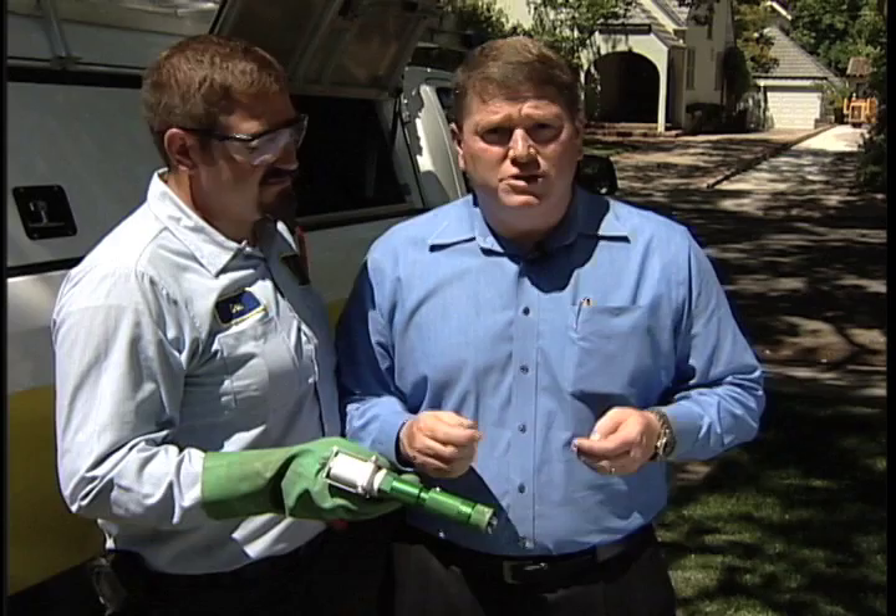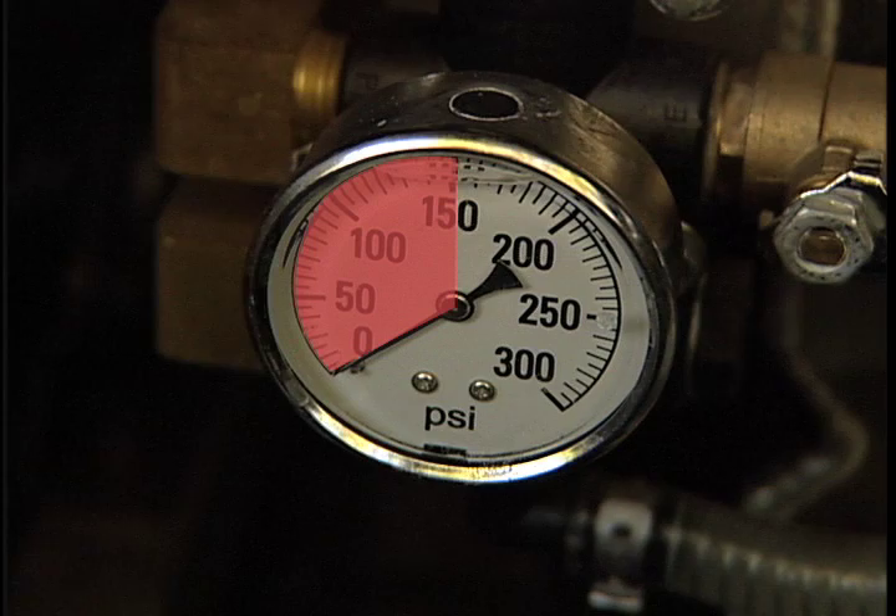We found that with a couple of adjustments, we can continue to use this equipment and comply fully. One of the adjustments that we made is that we've reduced the pressure that we use the equipment at. Before, we used to spray at around 100 to 150 PSI. We've reduced that now to about 50 to 60 PSI.